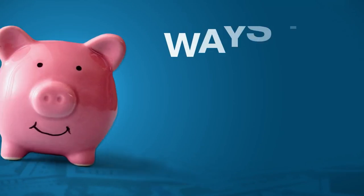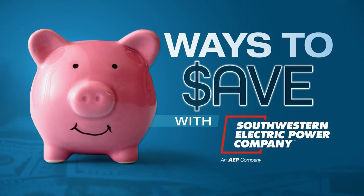Thanks so much, Brooke. And again, a reminder: SWEPCO.com/alerts to sign up for alerts that may help you and your family. I'm Jan Elkins and this is Ways to Save with SWEPCO.